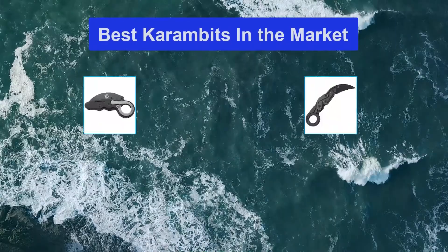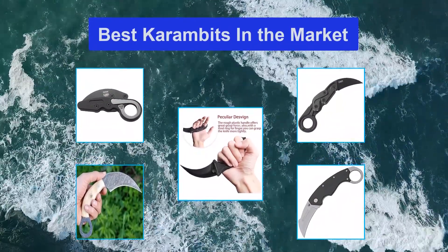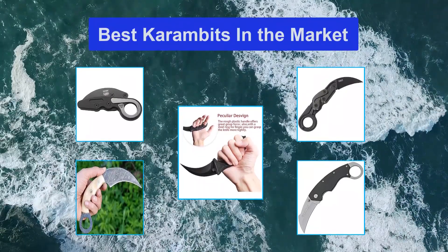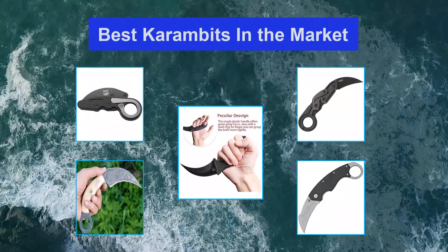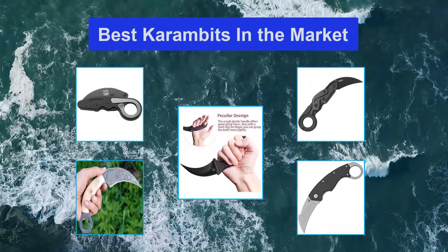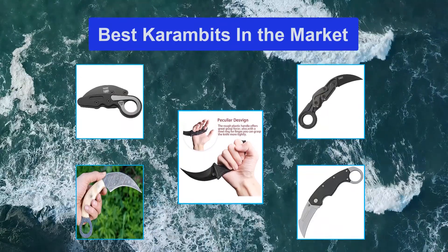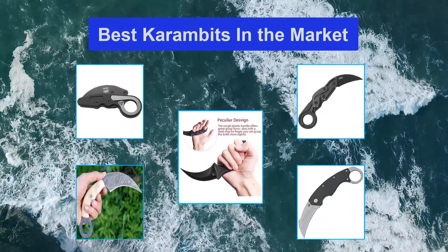Best Karambits in the Market. The karambit knife originated in Indonesia as a farming tool and utility blade, but quickly found its way into the hands of fighters and soldiers. Karambits are known for their claw-like blade and ergonomic handle. They come in all shapes and sizes, including folding variations. This unique karambit takes its design with modern ingenuity with the first ever kinematic folding action.